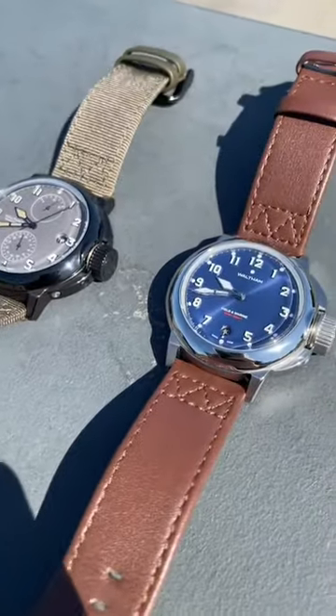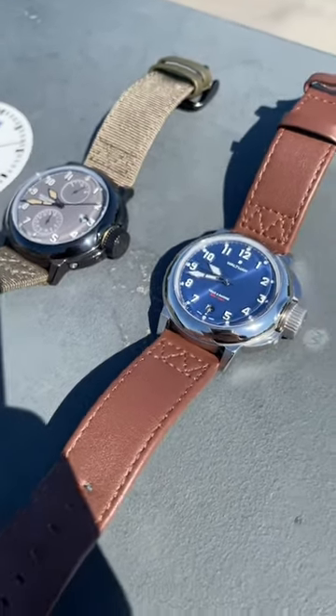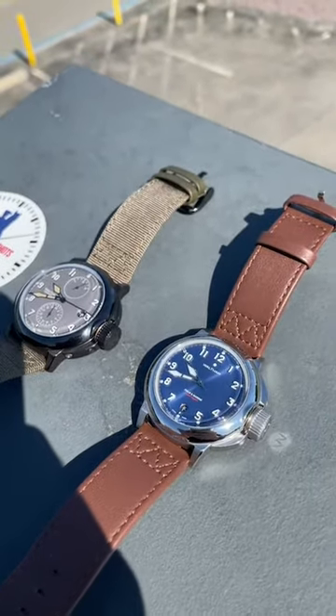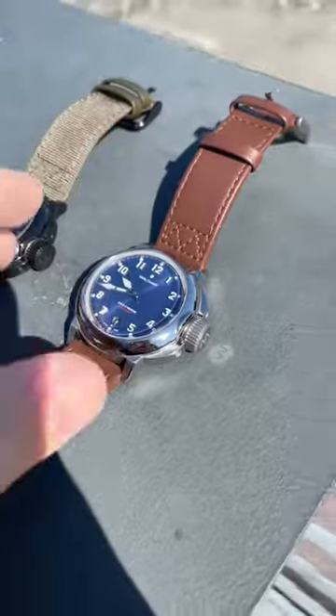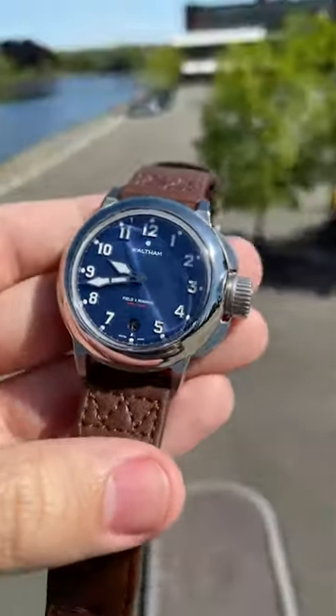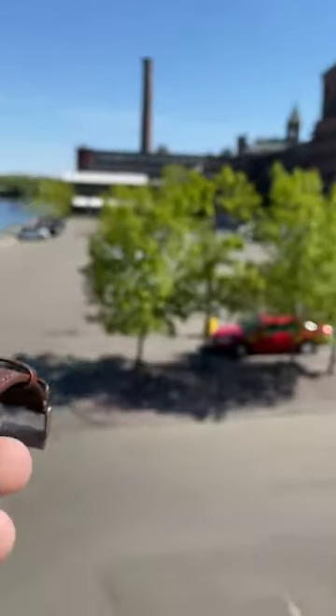What they've done is recreated the iconic Field and Marine, which is what they call and describe as the first waterproof watch that actually worked. I've been lucky enough to work with them, and they sent out these samples to check out. I thought, where better to take them than the roots of this historic brand.